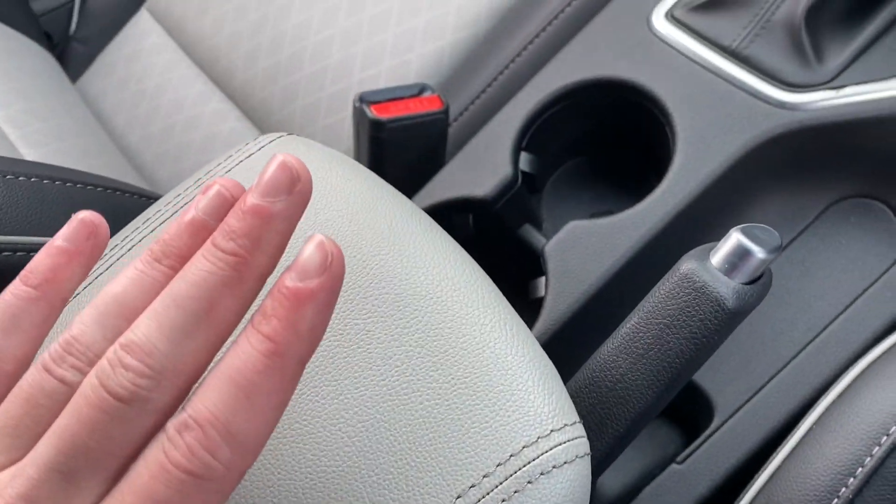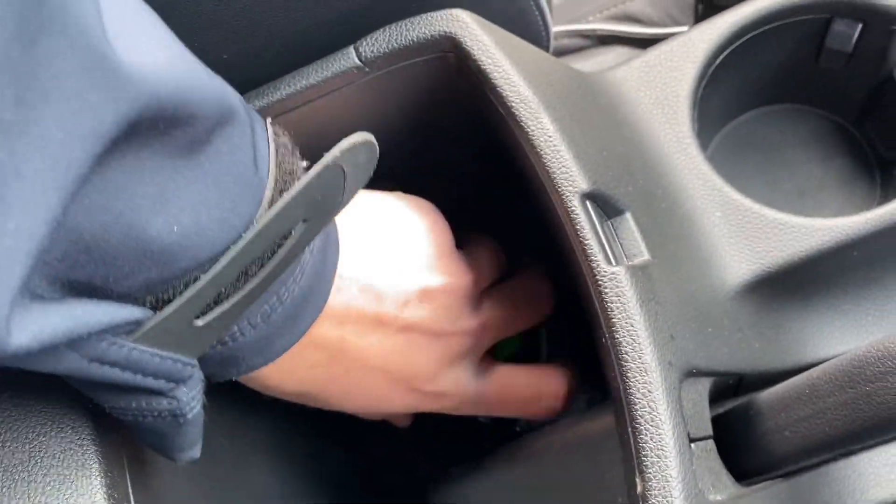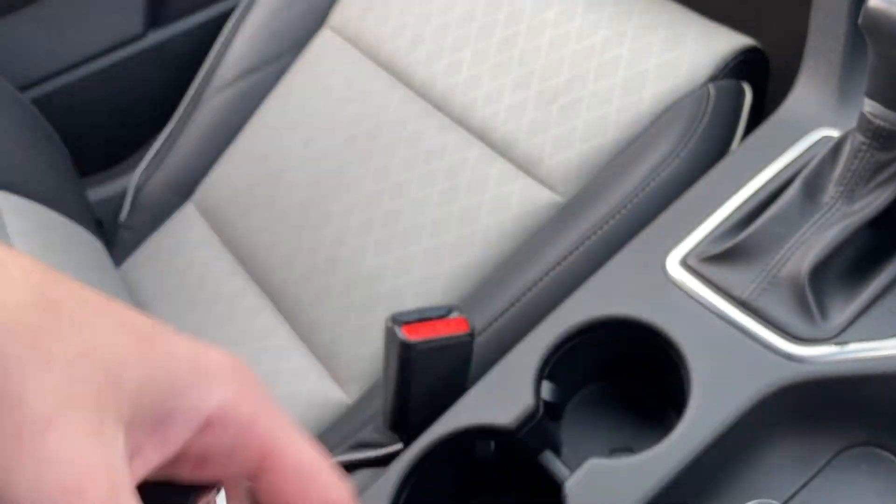Moving down, two lovely cup holders. Got this very nice leather armrest which is adjustable, and inside here we'll find the two full-size keys in perfect working condition.